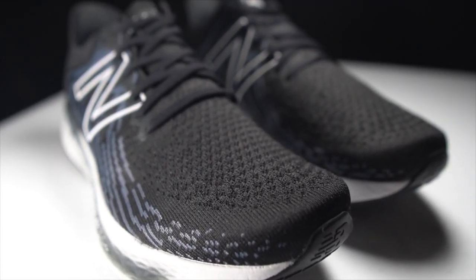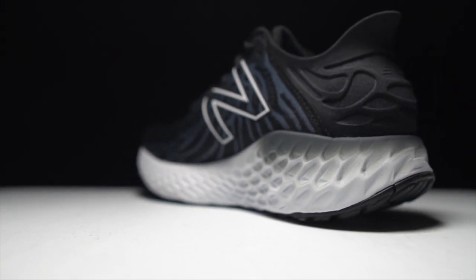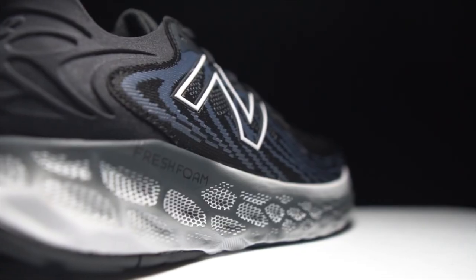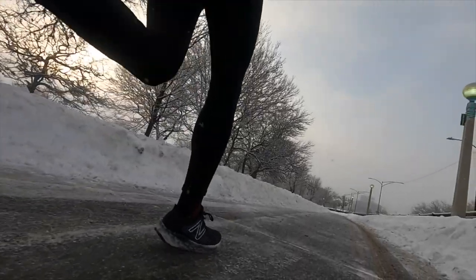Coming in at number four is the New Balance 1080 version 11. There was almost a year and a half to two years between the version 10 and version 11, and it was an update people eagerly waited for because they loved the version 10 so much. For me, even though on paper I'm on board with the changes, in execution I just don't like it as much as the version 10. A lot of the changes seem to streamline and flatten the shoe — the upper doesn't have the same flourishes, and the midsole has tightened down a little. It feels buttoned up compared to its predecessor, and what that meant for me was that it didn't quite have as much max cushion comfort as the version 10, making it feel a little less exciting as a max cushion shoe.